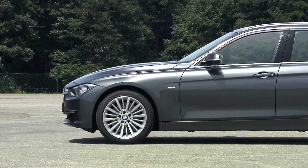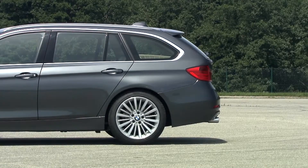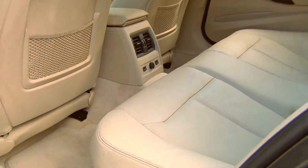The overall length of the new BMW 3 Series Touring is 10 cm longer than before. 5 cm added to the wheelbase offers more comfort for its passengers.